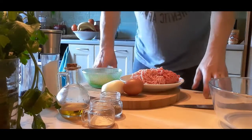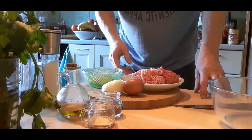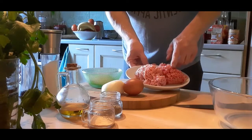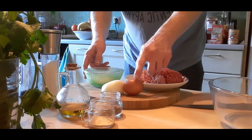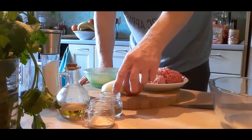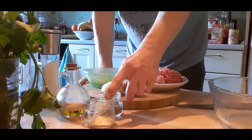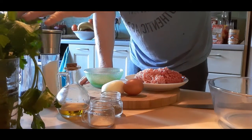Let's get started with the keftedes — the meatballs. For this we are going to need beef mince, pork mince, breadcrumbs, an egg, grated onion, dried oregano, dried garlic, olive oil, salt and pepper, and fresh parsley.